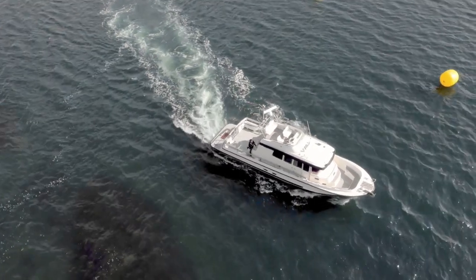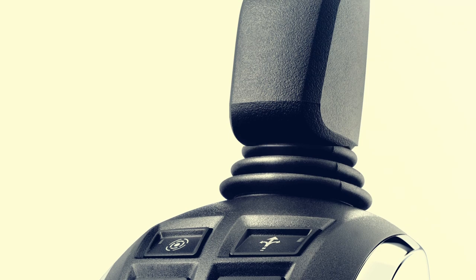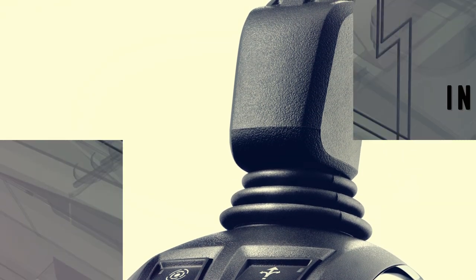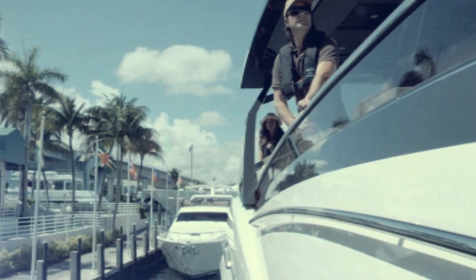Increased maneuverability, proven technology, easy boating. Volvo Penta's new joystick for inboard brings the ease and convenience of joystick control to inboard boats. This complete system is the first of its kind to integrate the rudder with the gear, throttle and thrusters for superior maneuverability.